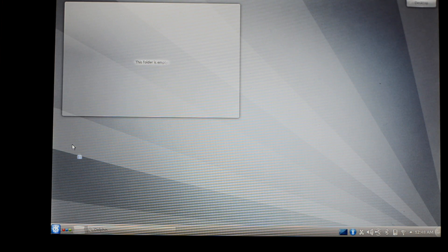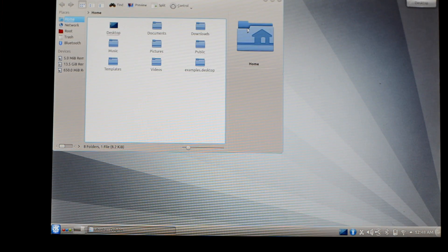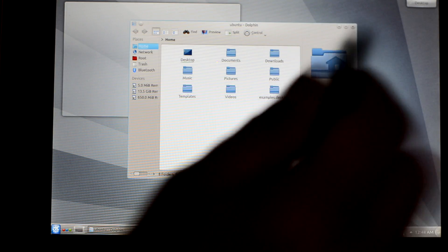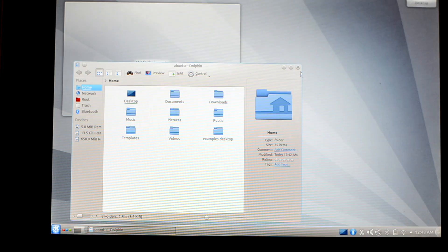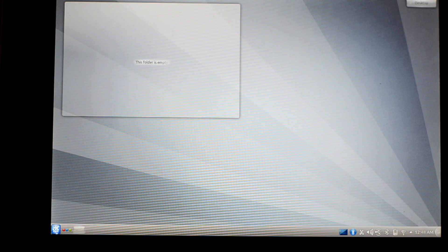I'm trying to open the file manager and you will see how fast that would be. You see, it's really fast. And you can see how responsive it is compared to Unity — things were like hanging there. And we can close it.